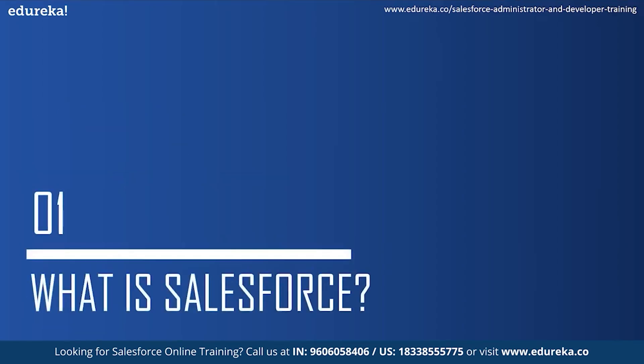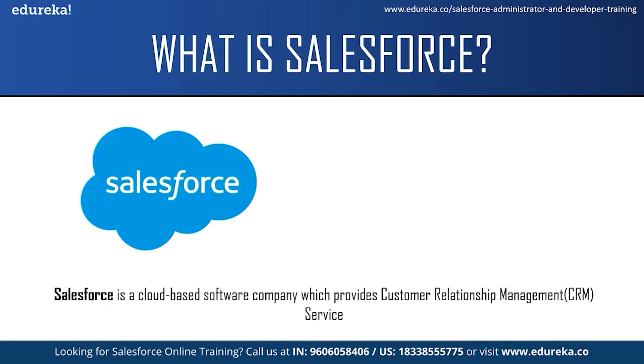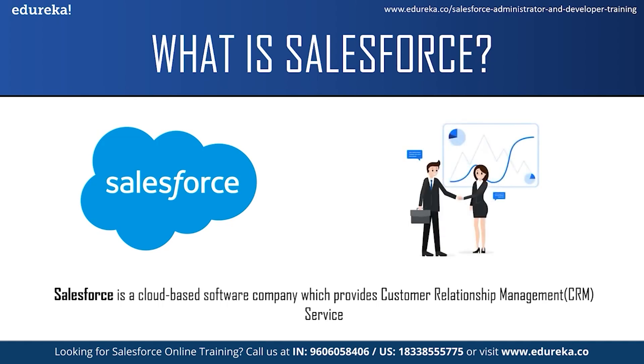Moving on to the first topic — what is Salesforce? Salesforce is a cloud-based software company which provides customer relationship management service. Customer relationship management means a strategy or technique which businesses or organizations use to administer their interaction with their customers. CRM systems allow organizations to manage their customer relationships and interactions through a single tool, which provides them a better customer experience and improves business outcomes.